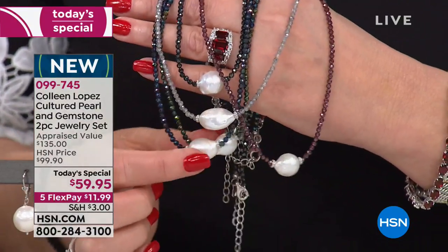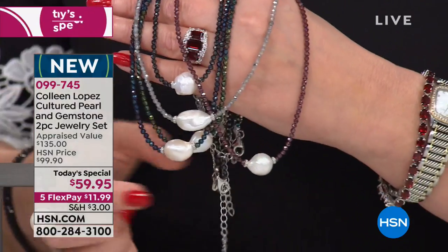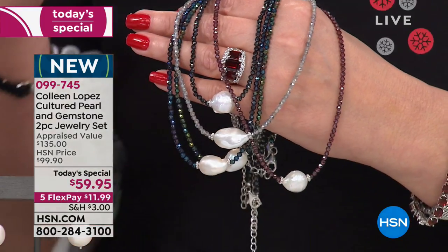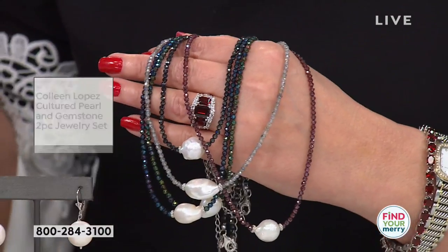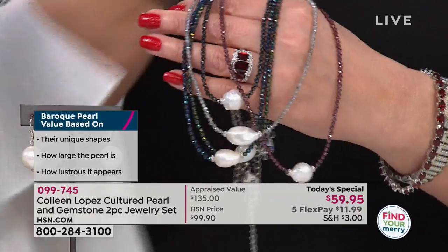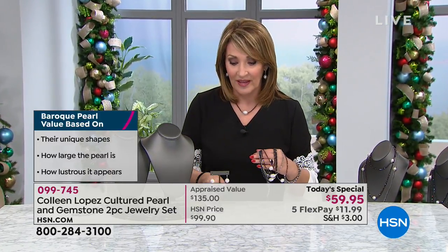Baroque pearls mean exactly that — no two are going to be identical because each is its own unique pearl. Baroque pearls are one of the most exciting modern trends, top trends this year in pearls. So I'm excited because it's a different way to wear a classic strand of pearls. You get this really exciting, beautiful, fresh, modern take on a gorgeous pearl, and then you get these incredible earrings.